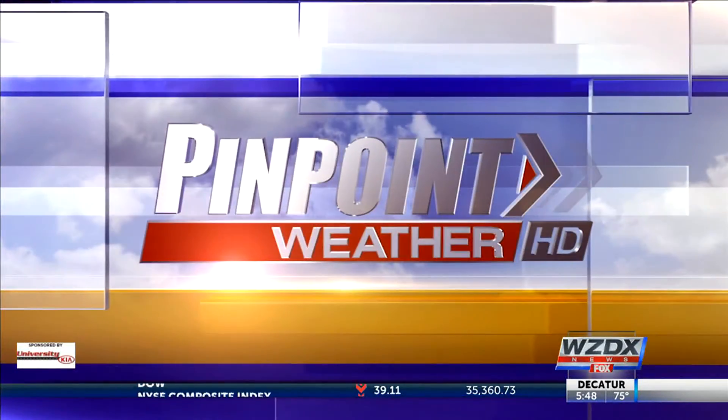And now your WZDX Pinpoint Weather with meteorologist Emily Olin. I know both of us love fall, but other than the cardigans, I just think fall makes me happier. I don't know if it's the smell of caramel apples, but what is something about fall that you love?